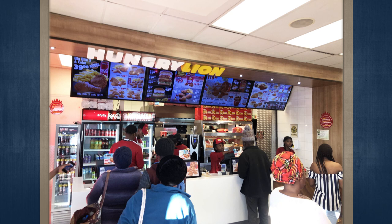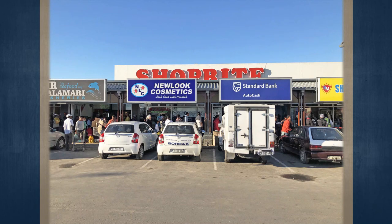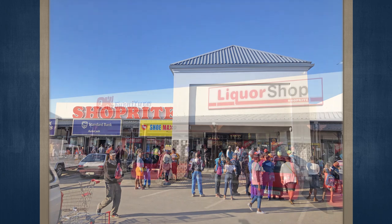A new five-year lease with Shoprite Liquors, with four five-year renewals on the same terms and conditions, will also be entered into on transfer. Further, a new five-year lease with OK Furniture, with four five-year renewals on the same terms and conditions, will also be entered into on transfer. Please note that this transaction will attract VAT and is not zero-rated.